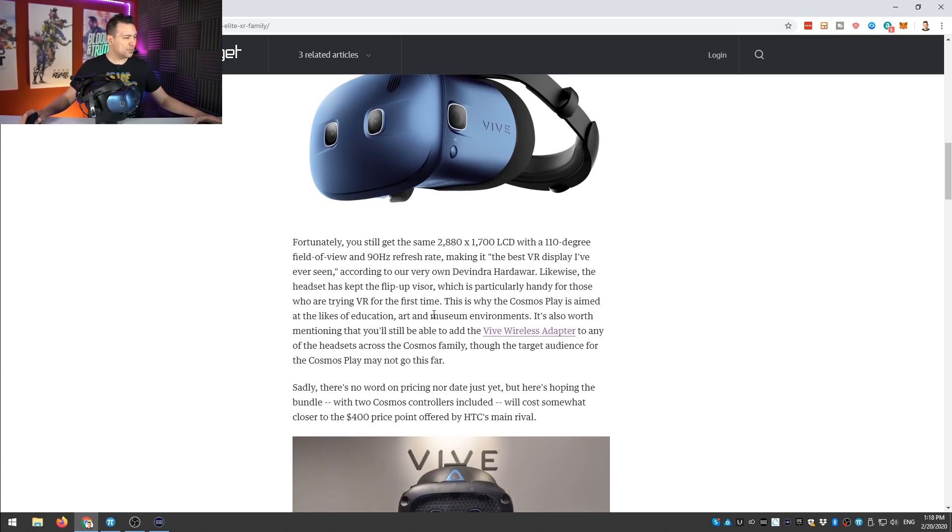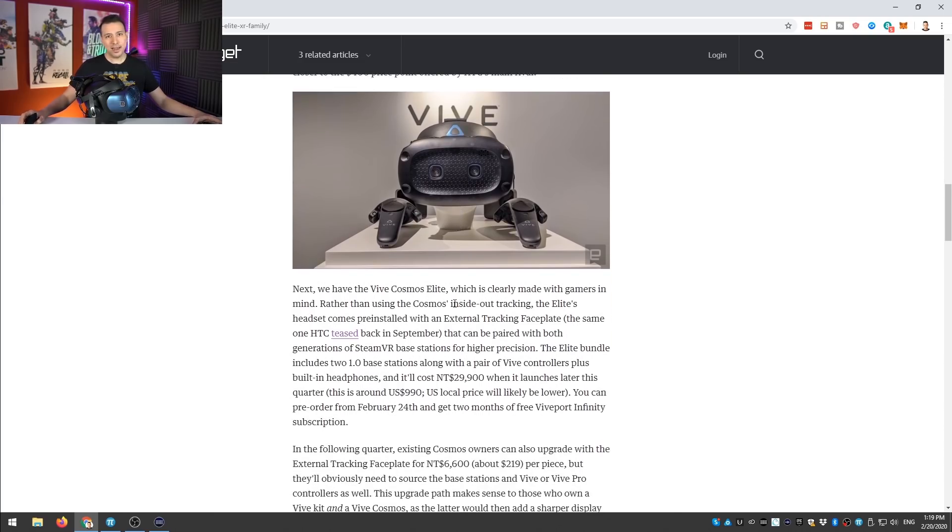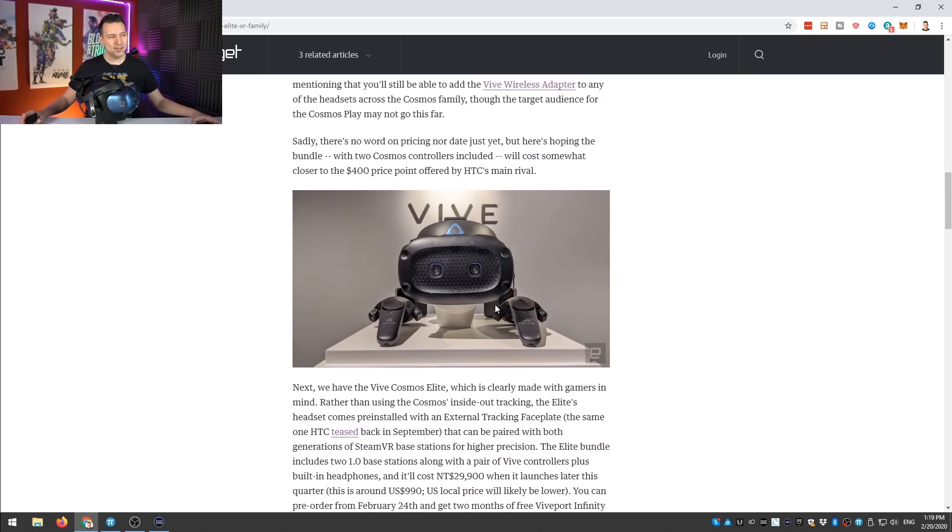Now let's look at the next headset, the Cosmos Elite. It comes with the Vive wands and a faceplate ready for Lighthouse tracking. With the Elite you get Lighthouse tracking, which will be as good as the tracking seen in the Valve Index, the Vive, and the Vive Pro, since they use exactly the same tracking system. This will actually solve the tracking problems that the original Vive Cosmos is plagued with.